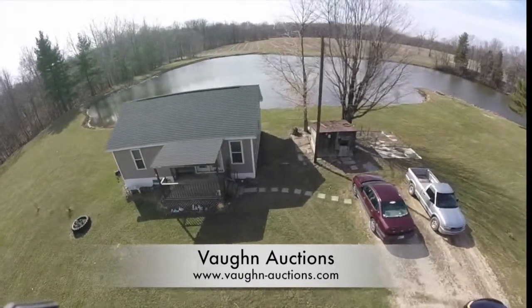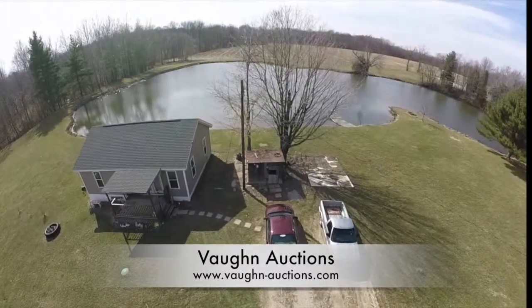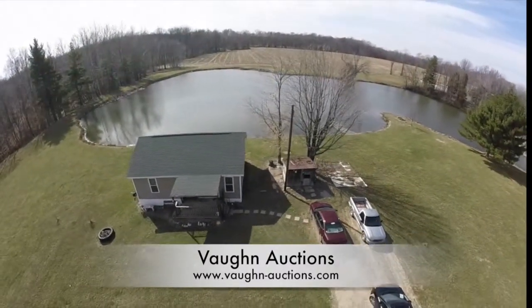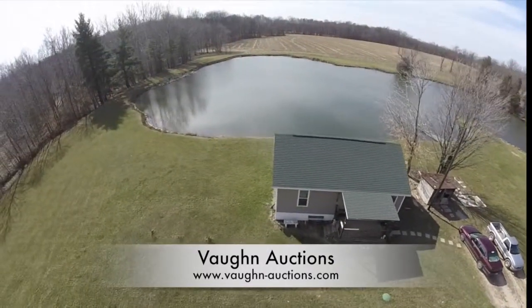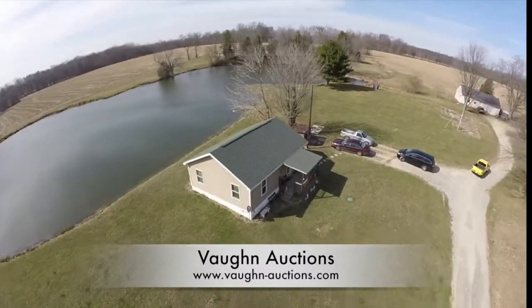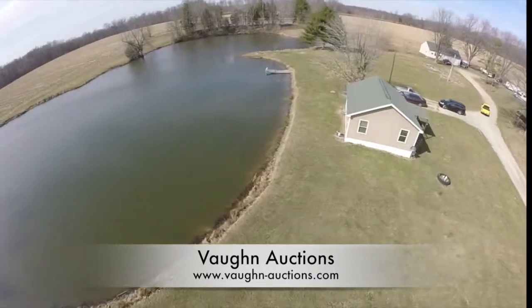The house is included in parcel three, which continues west of the ponds. The house was built in 2007 and is approximately 744 square feet. It consists of two bedrooms, one bath and is in good condition. The two ponds are also included in parcel three and are fully stocked.